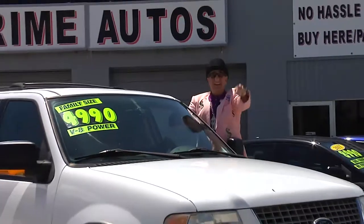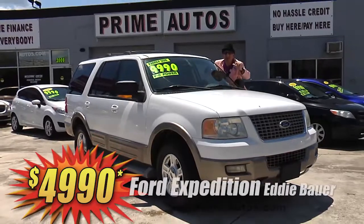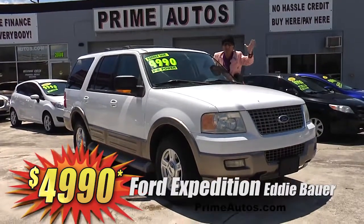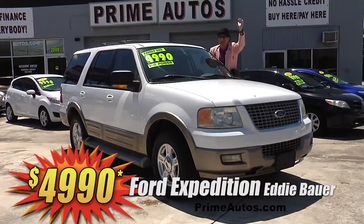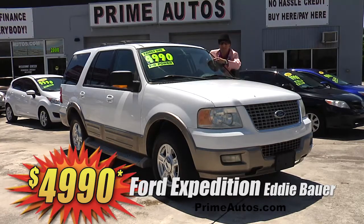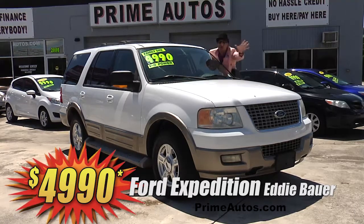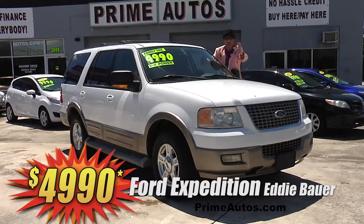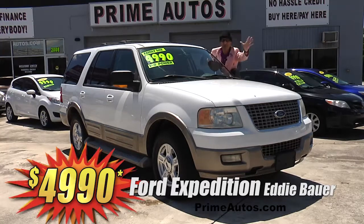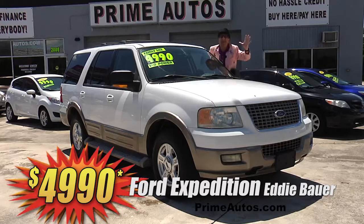Here's a real Deal Man deal on a premium luxury Ford Expedition full-size SUV with the top-line Eddie Bauer package. Tan leather seating, third row seat, rear AC, CD player, alloy wheels, and so much more. All this for the low, low Deal Man price — oh, you can't believe it — only $49.90.